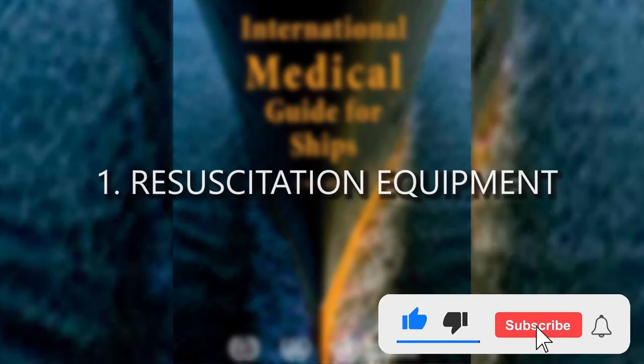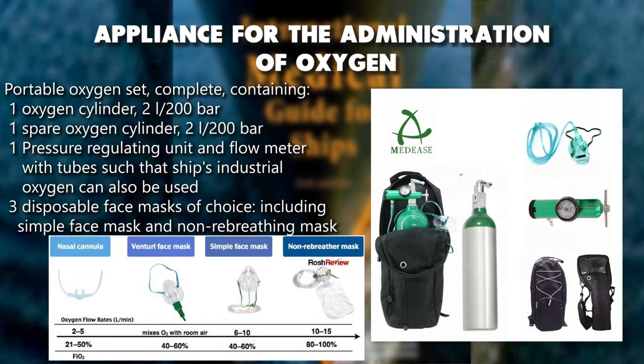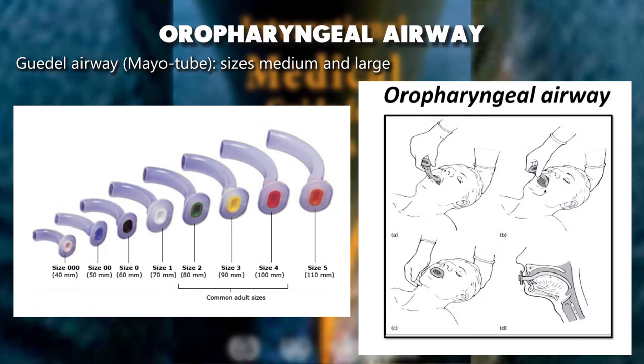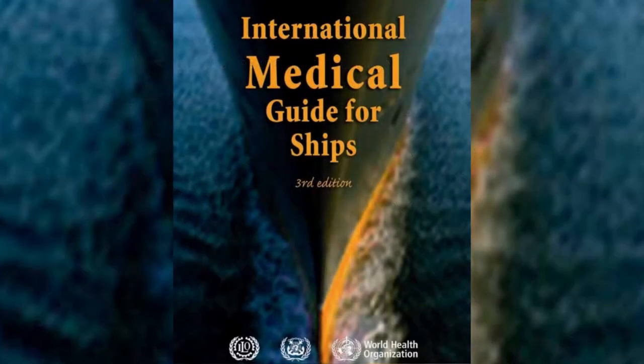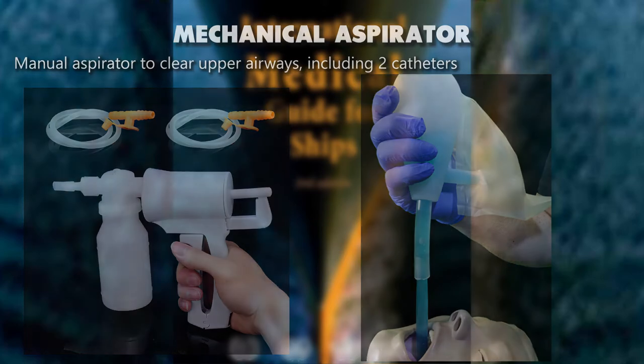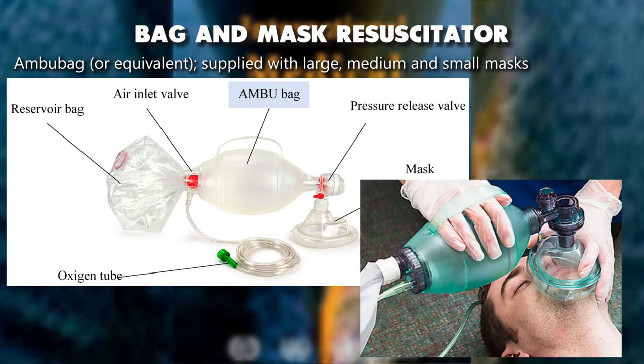Resuscitation equipment: appliance for the administration of oxygen — portable oxygen set complete, containing one oxygen cylinder 2 liters 200 bar, one spare oxygen cylinder 2 liters 200 bar, pressure regulating unit and flow meter with tubes such that ship's industrial oxygen can also be used. Three disposable face masks including simple face mask and non-rebreathing mask, pharyngeal airway — Guedel airway/Mayo tube sizes medium and large, mechanical aspirator and manual aspirator to clear upper airways including two catheters, bag and mask resuscitator (Ambu bag or equivalent) supplied with large, medium, and small masks.